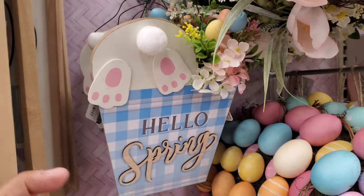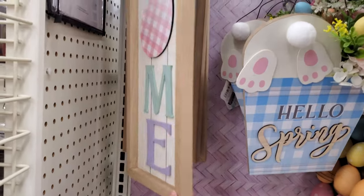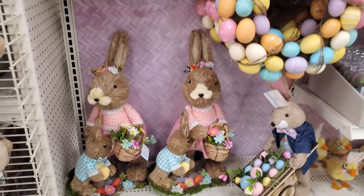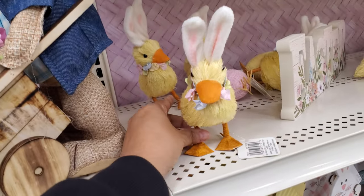At Big Lots they have something kind of similar with the bunny hanging out with its little tushy, and it was cheaper. Wow, $40 for that tiny thing — I've never seen that before. Cute little ducks too!